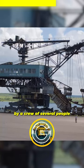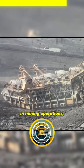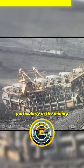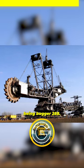They are typically operated by a crew of several people and can be controlled remotely. They are widely used in mining operations, particularly in the mining of coal and lignite, the largest being Bagger 288.